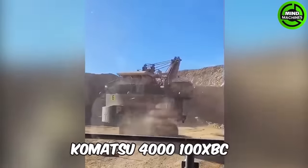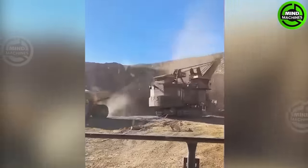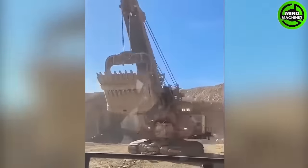The Komatsu 4100 XBC is a substantial electric mining shovel employed for excavating minerals and other materials, featuring a massive bucket and powerful electric motors.